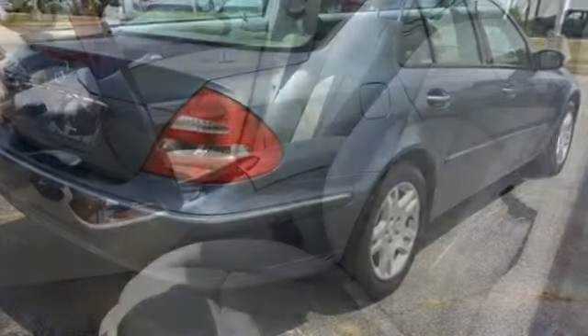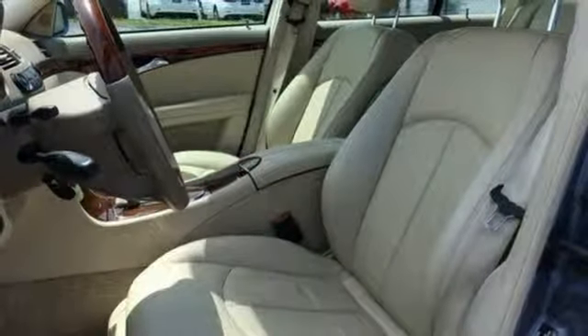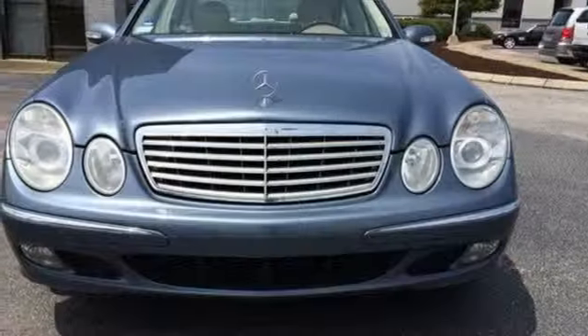A stylish blend of comfort and performance, this '04 E-Class is classic Mercedes. See it for yourself today.